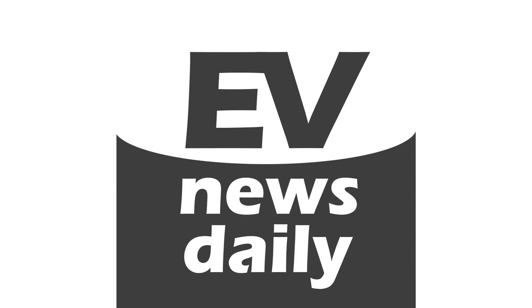Coming up on today's show: Elon Musk says he'll spend 24/7 at the factory, CHAdeMO 2 allows for charging up to 400 kilowatts, and which member of the royal family here in the UK wants an EV? Hello and welcome to the Sunday, the 17th of June edition of EV News Daily. It's Martin Lee here with the news you need to know about electric cars and the move towards sustainable transport.